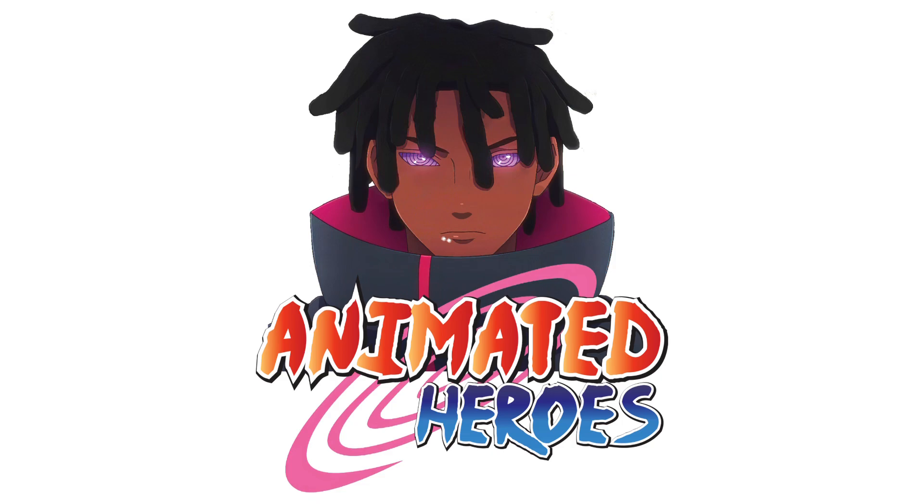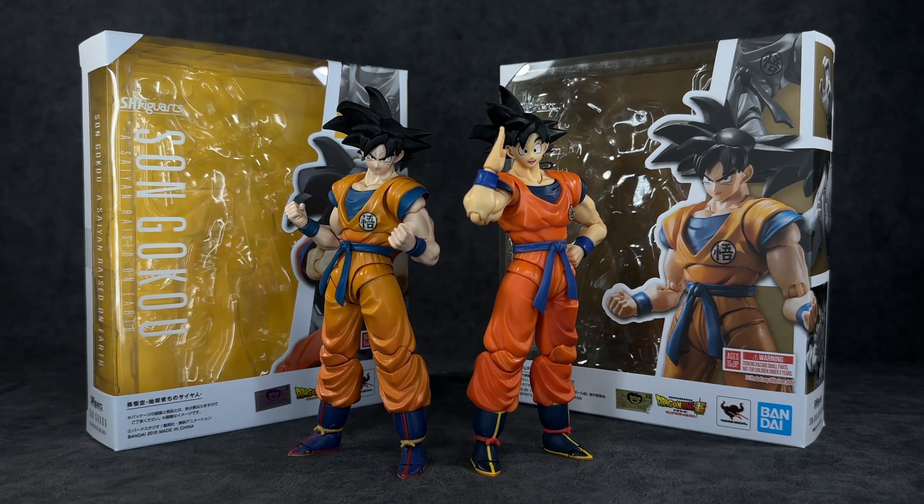Starting off with number five — this is one I was thinking about leaving off the list, but I felt like I wouldn't have heard the end of it if I didn't include a lot of people's favorite protagonist. In my opinion this is the weakest out of all of them — not in terms of physical strength, just in terms of the action figures showcased here. We have an SH Figuarts Saiyan Raised on Earth Goku and an SH Figuarts Dragon Ball Super Superhero Goku.